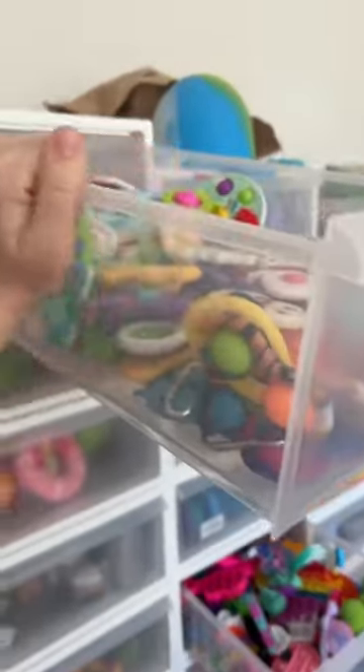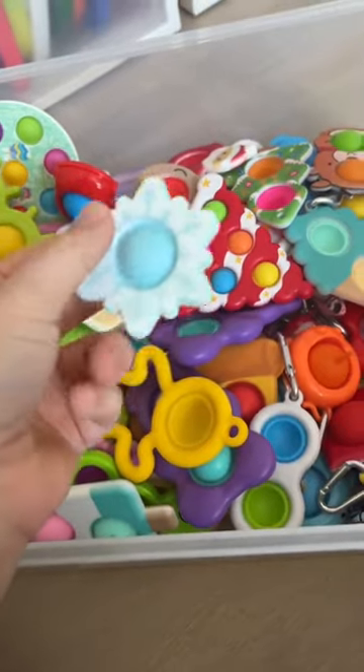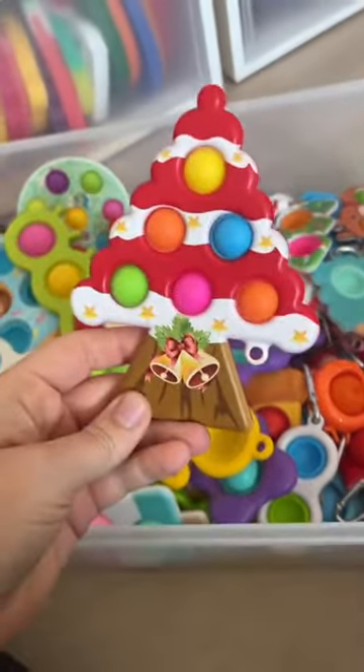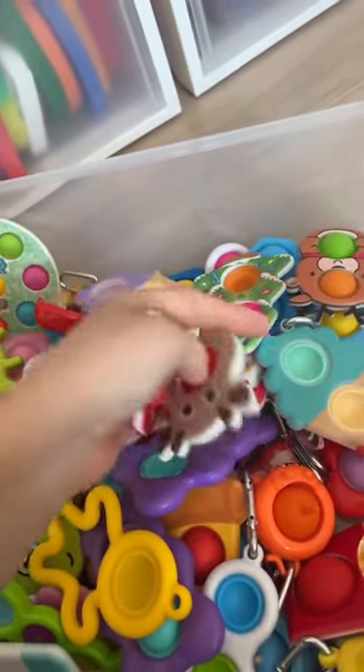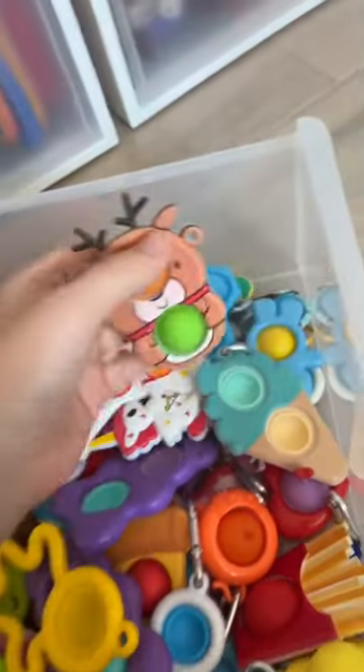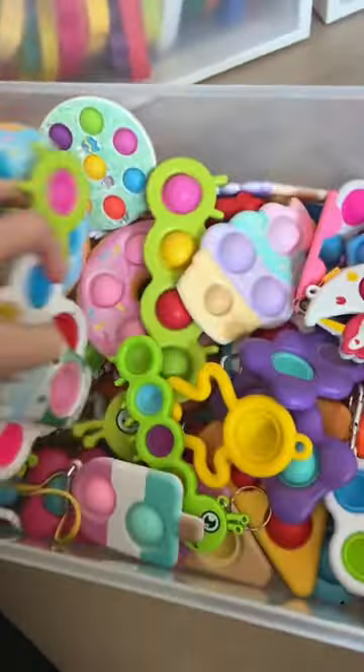This drawer was high, but this drawer is even higher. I'm just gonna have to take out the whole drawer and count it on the floor. Twenty-one. Twenty-two. Twenty-three. Twenty-four. Twenty-five. Twenty-six. Twenty-seven. Twenty-eight. I think that was everything in my dimple drawer.